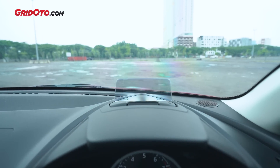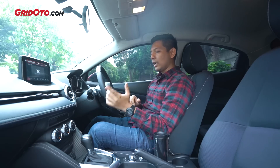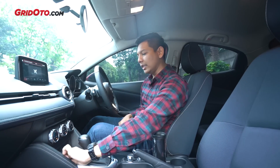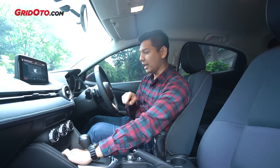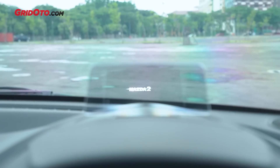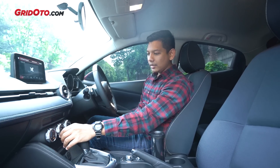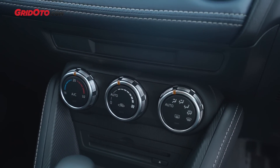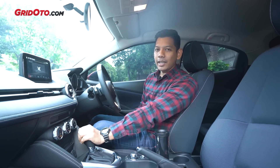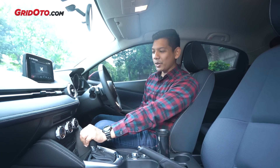Ada head-up display di situ. Secara visual tidak cuma kecepatan di situ, tapi juga ada blind spot monitoring yang bisa dilihat di sana. Bahkan kalau sudah ada navigasinya - sayangnya mobil tes belum ada SD card peta - tapi kalau sudah ada, direction-nya bisa dilihat di head-up display. AC-nya sudah auto, cuma knopnya masih putar, belum digital. Sementara yang lainnya seperti Yaris, Jazz, bahkan Rio yang baru sudah digital.